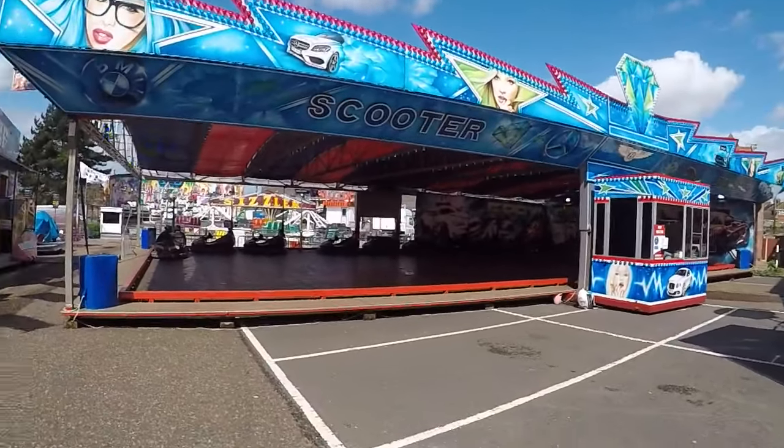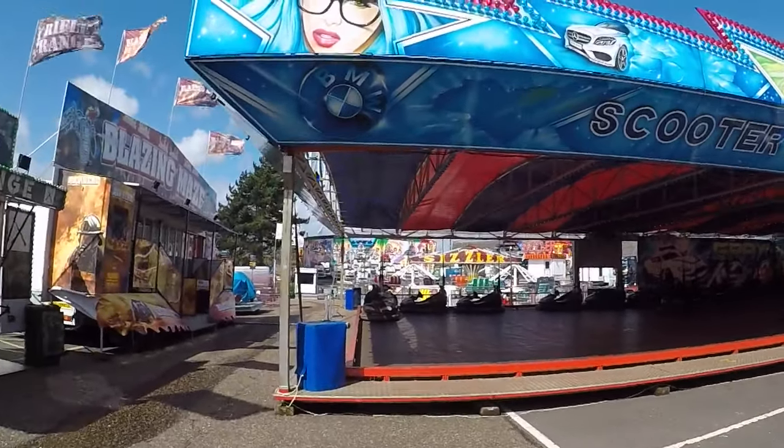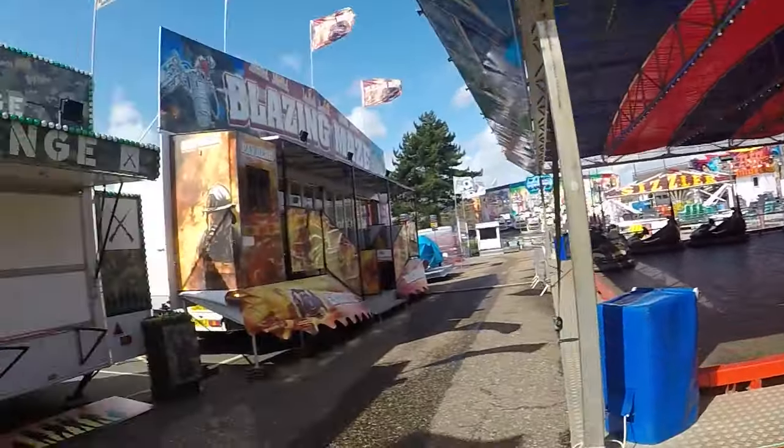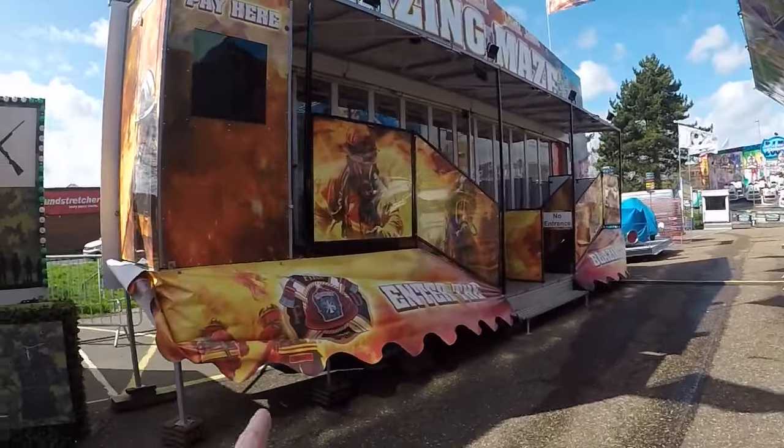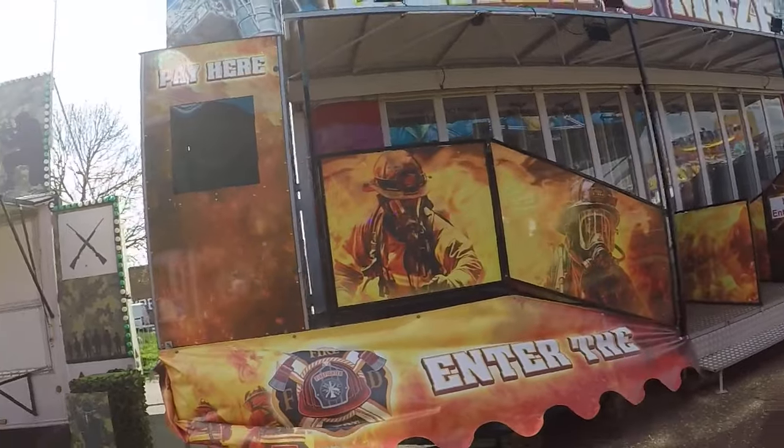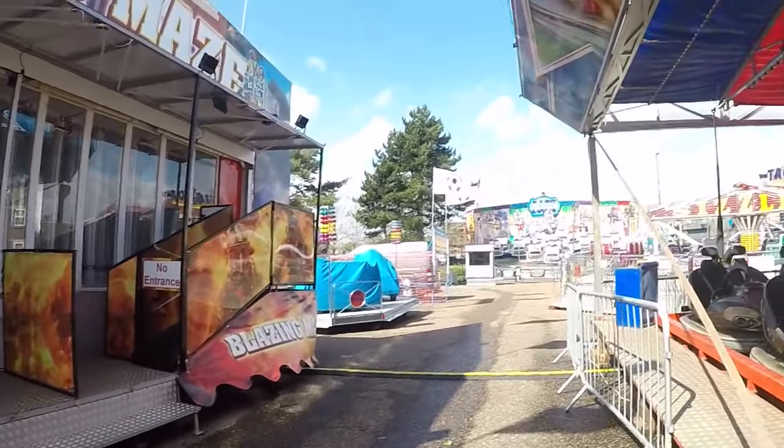Jonathan Grey's Dodgems of course - one set of Dodgems. Apparently there used to be two here. Glazing Maze, another mirror maze.